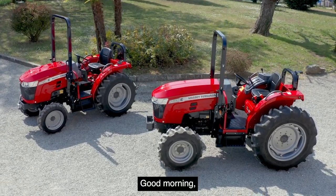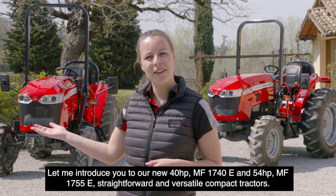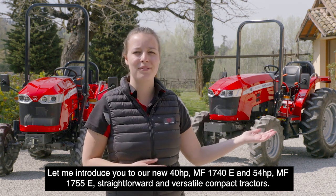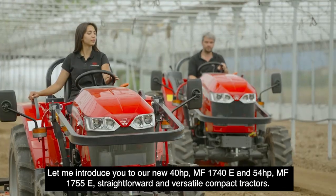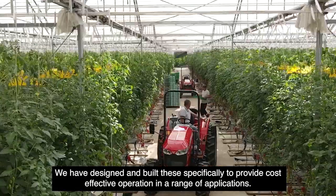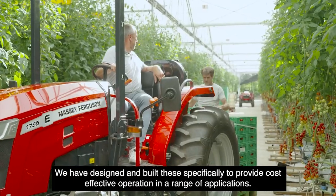Good morning. Let me introduce you to our new 40hp MF1740E and 54hp MF1755E — straightforward and versatile compact tractors. We have designed and built these specifically to provide cost-effective operations in a range of applications.